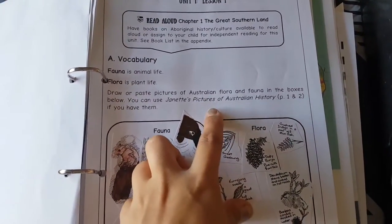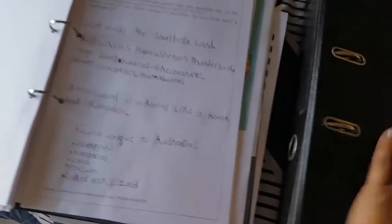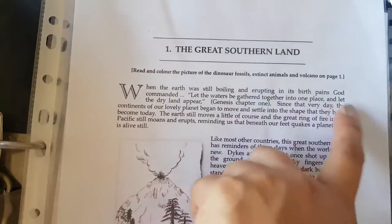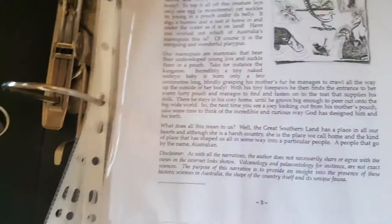That's Janet's Pictures of Australian History. They do activities — we've got dictionary work as the language lessons to go with the history, then narration. It's Christian-based, so we talk about Genesis chapter one about God creating the earth. As we go further along, we're aboriginal so we love that it starts teaching about flora, fauna, and then Australia's history.